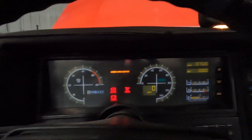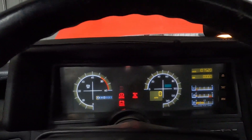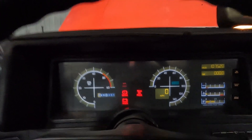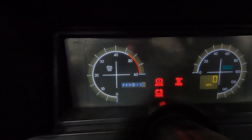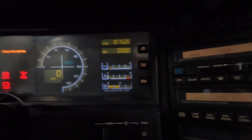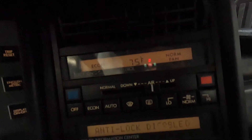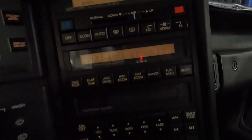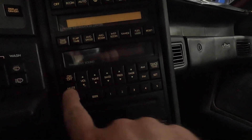The gauge cluster works — everything powers up. For 1992, it's pretty unique. You can see as we shift through gears, the shifter shows status. It's at 107,520 miles. We have this display over here as well.